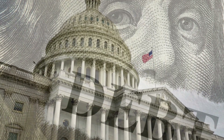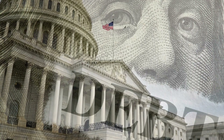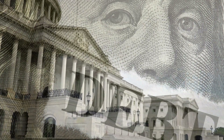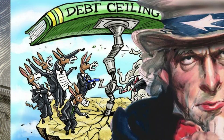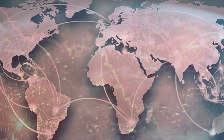But hold your horses — it's not all doom and gloom. The government typically finds ways to juggle funds temporarily to keep things rolling. They might shuffle money around or ask for a temporary increase in the debt ceiling to avoid a financial disaster. While the debt ceiling drama might seem like a wild ride, it's a big reminder that managing money isn't just a household thing — it's a national, even global thing.